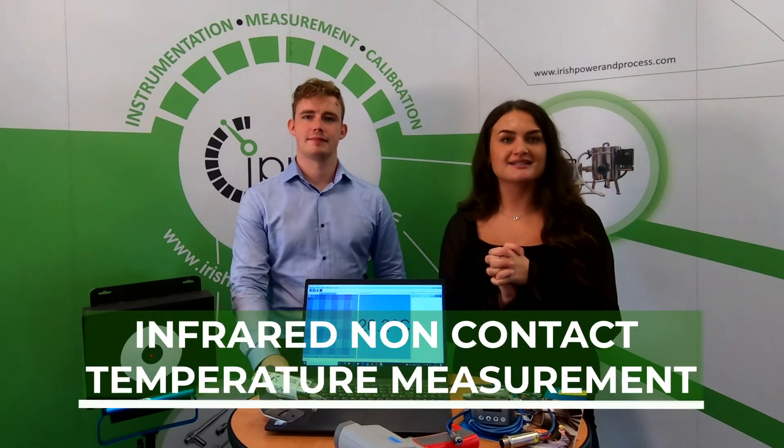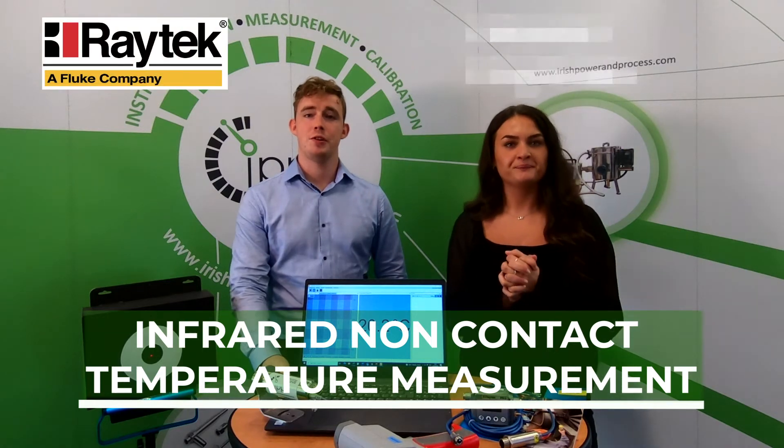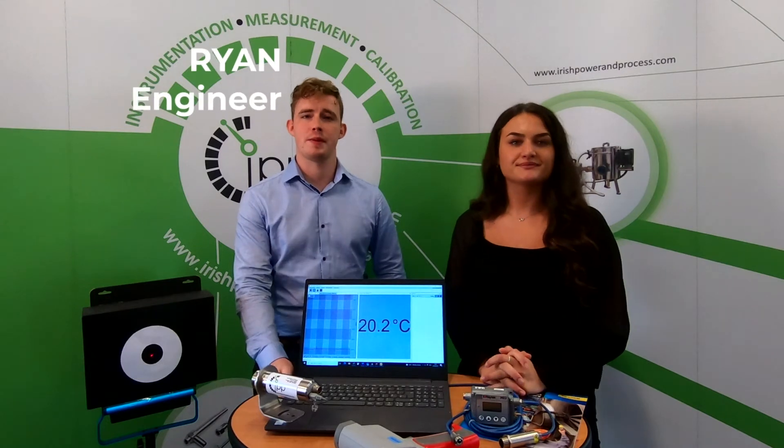Hi and welcome back to the IPP YouTube channel. Today we will be looking at infrared non-contact temperature measurement from our partners at Raytech, a Fluke company. Have you got an application requiring a temperature measurement that a standard contact sensor just won't provide? Whether your application is moving or difficult to reach, very hot or cannot be contaminated, infrared measurement is the ideal solution.